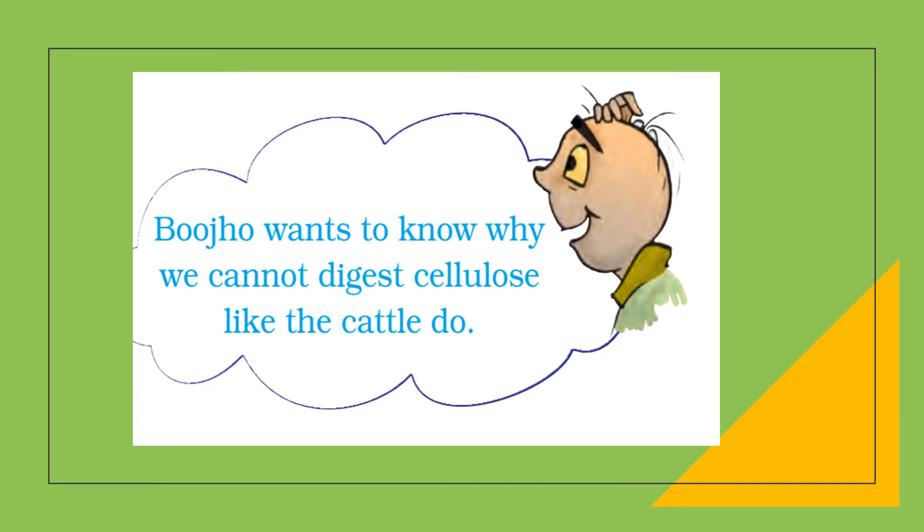Muju wants to know why we cannot digest cellulose like cattle do. In the rumen of cattle, microorganisms reside which convert cellulose into glucose. Humans do not have a rumen or any place in the stomach where these cellulose-converting microorganisms can live. As a result, humans cannot digest cellulose while cattle can.